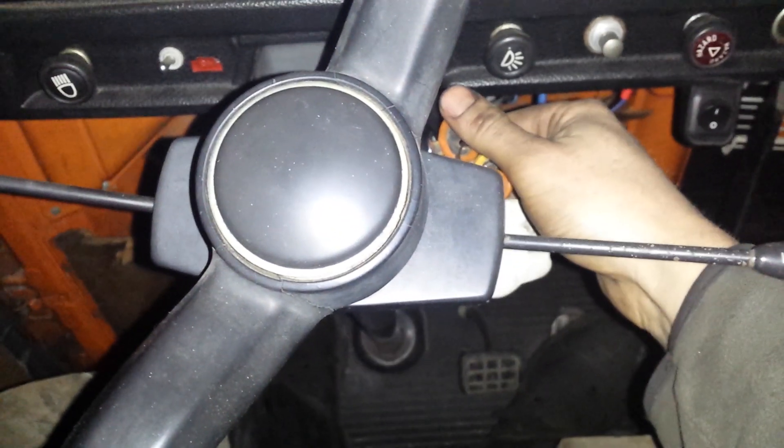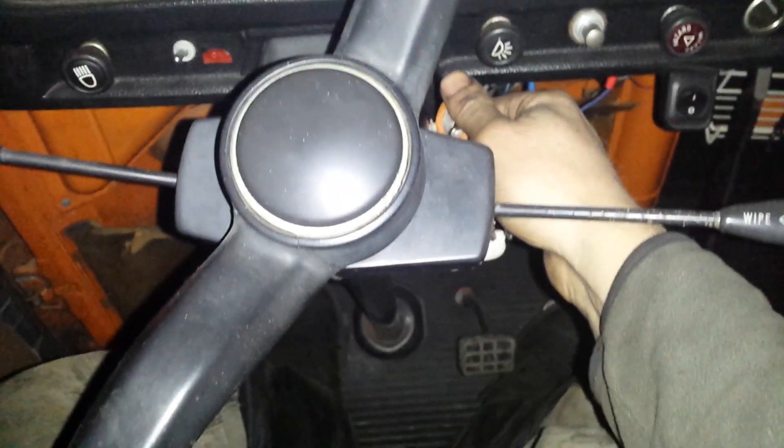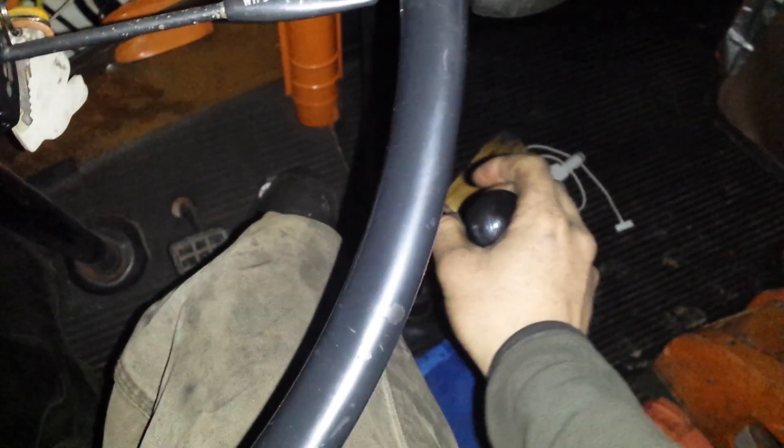Here we go — I can hear the fuel pump coming on. I've got the NOCO Genius Boost on it. That's where that went — I was wondering where that thing was. You put things away in a hurry in the fall. Okay, here we go... almost, almost. How about I put it in neutral this time.